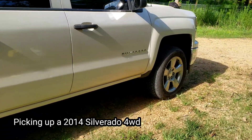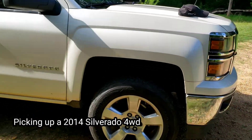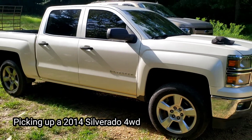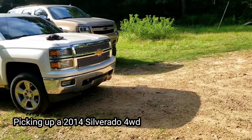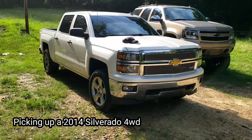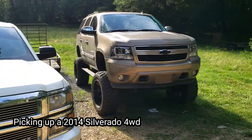This is how I'm sitting right now before I lift it — 2014 Silverado four-wheel drive. I'm liking it so far, but I still like that Tahoe though.